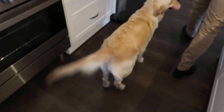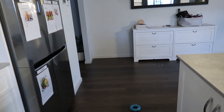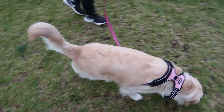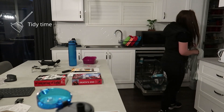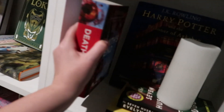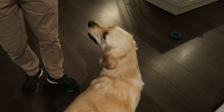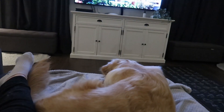Addy, are you good? I think she's keen to go out.